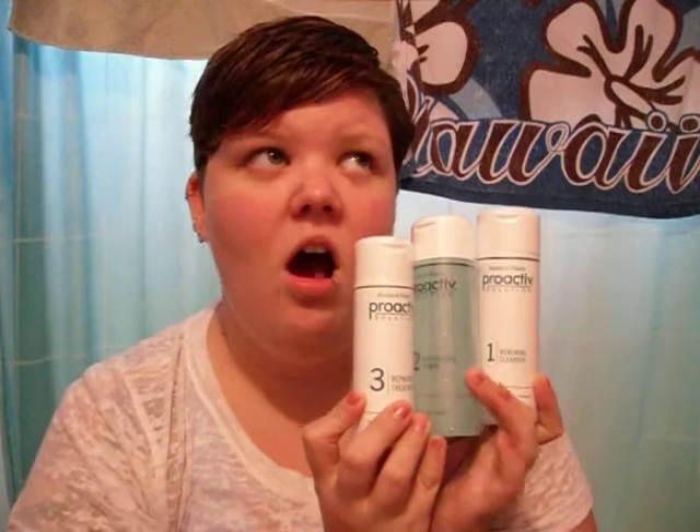I always wanted to try Proactiv, but when all of this was happening and I had acne really, really bad when I was like 21, the Proactiv kit was like $40. Not a lie, guys — Proactiv was like $40 a month. So unfortunately, at the time, I had to go a different route.